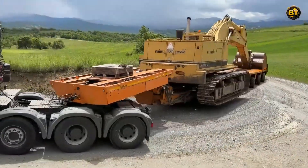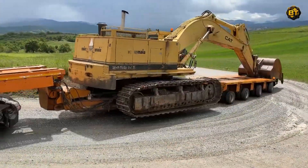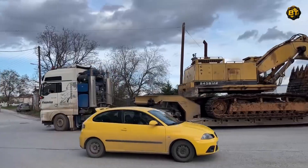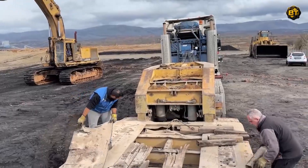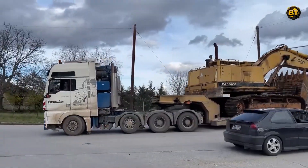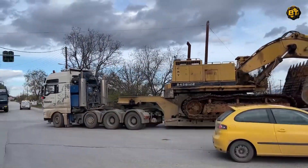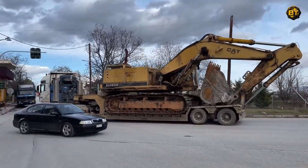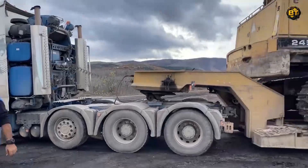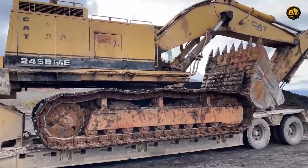However, moving this beast is no easy feat, which is where the Goldhofer trailer comes into play. Recognized for its superior design and robust construction, the Goldhofer trailer is the epitome of heavy-duty transport equipment, with a payload capacity ranging into hundreds of tons. It's no surprise that this trailer is the choice for hauling the mighty Caterpillar 245.